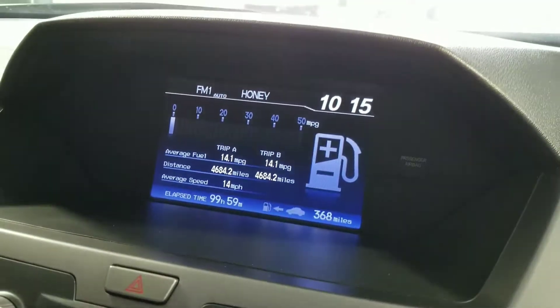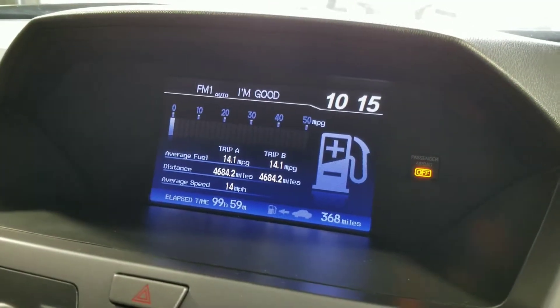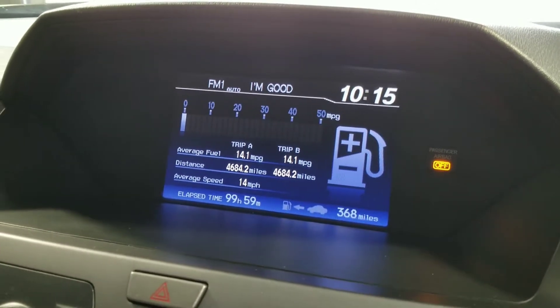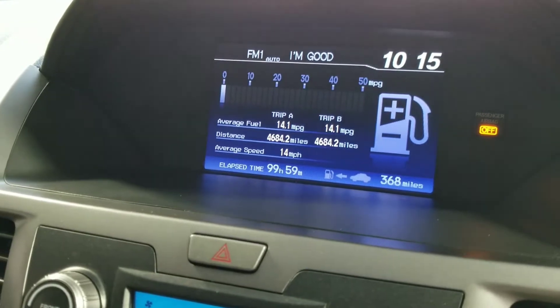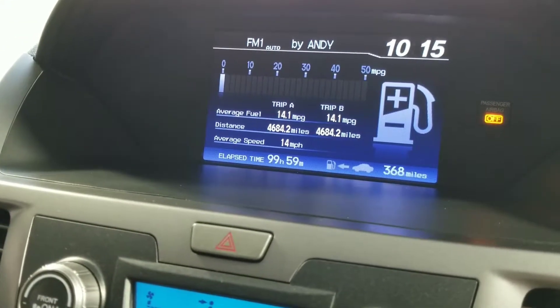That's one of the display choices. It'll have on the top line radio, and on the bottom you can show the display for miles to empty, fuel, and trip meters.